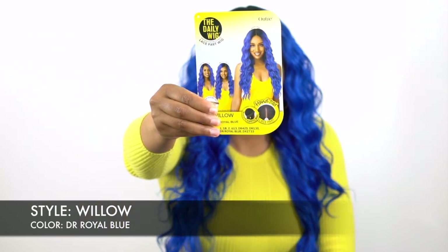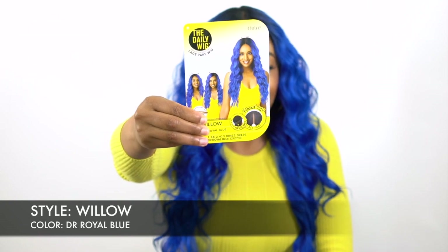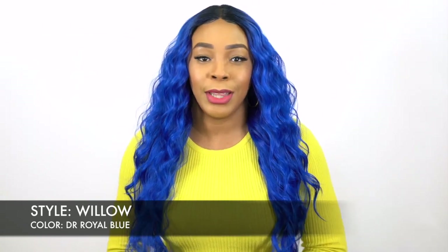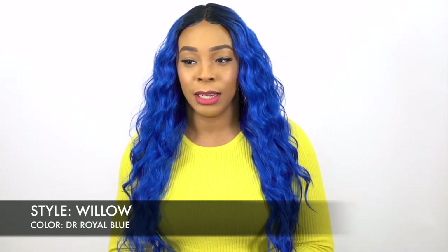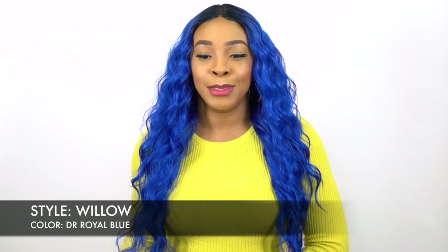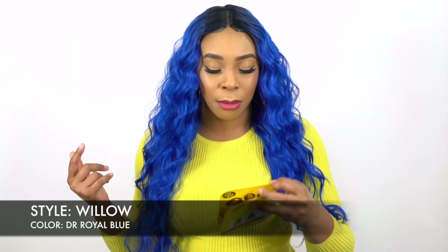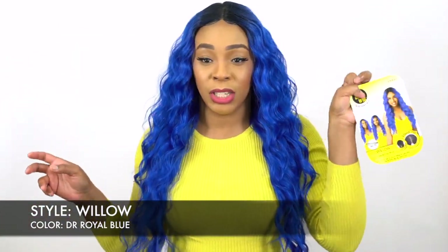This is what the style card looks like. Let's get into the construction of this wig. You guys know the daily wigs — I don't think any of them come with a lace front, at least not lately. I think it's just a lace part wig; the daily wig collection is just a lace part wig.